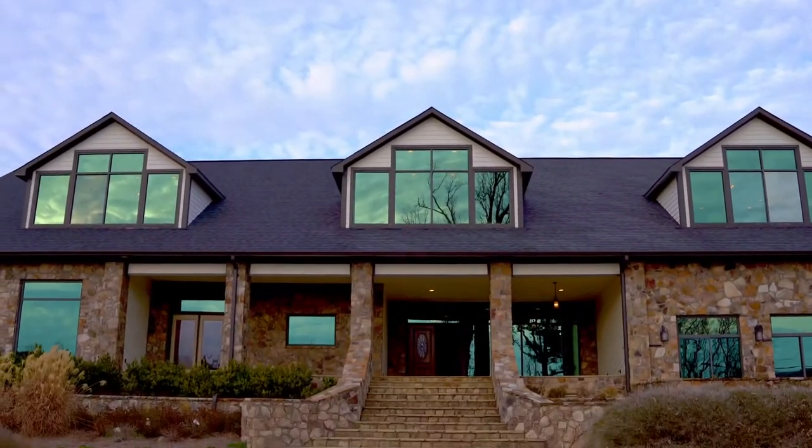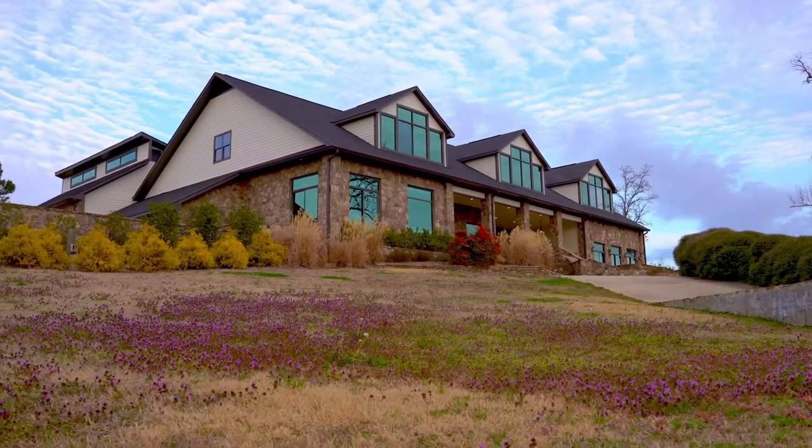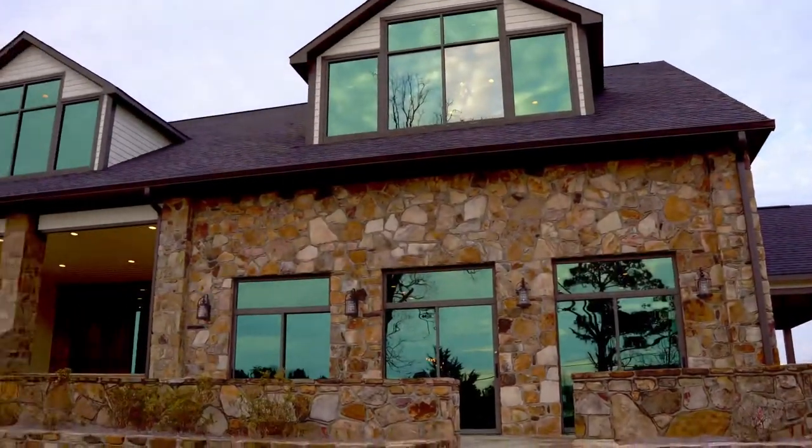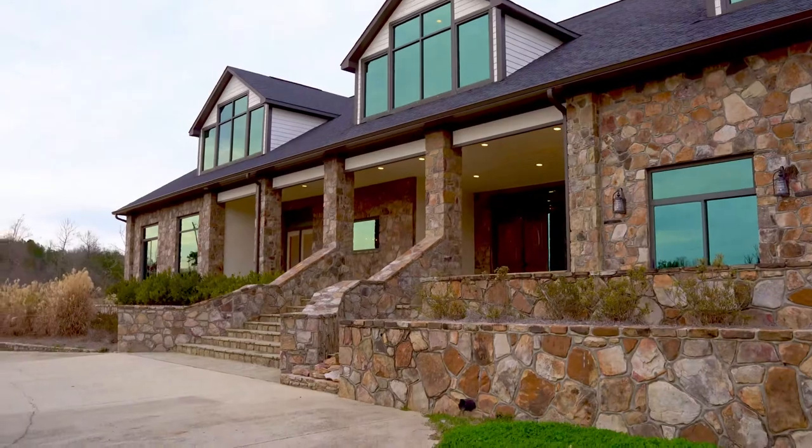Something you're going to notice are the panoramic windows that are throughout the entire home. In my personal opinion, it's one of the better features that the home has to offer — they're just absolutely stunning. They allow a lot of natural light to come in and the views are phenomenal. Let's come on in.